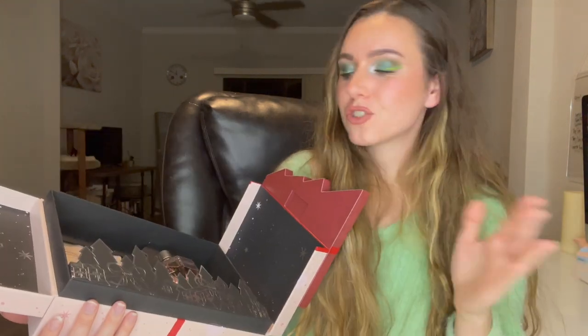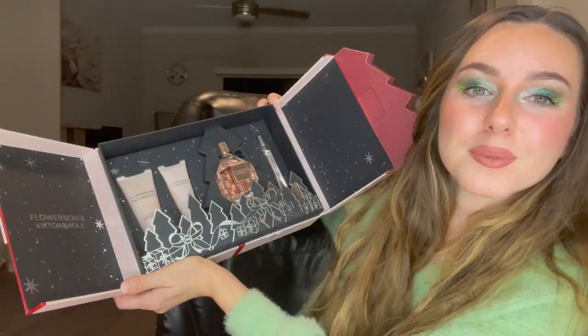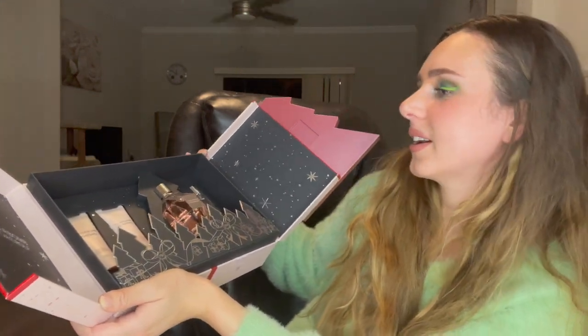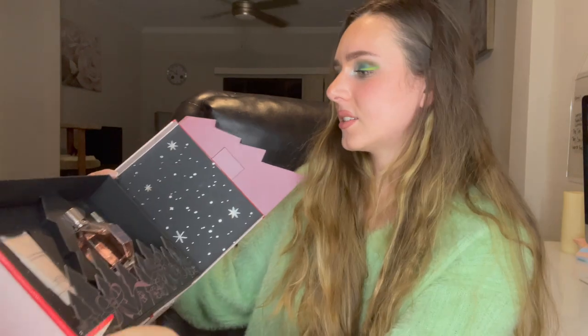Have any of you guys tried the Flower Bomb fragrance before? It smells really nice. I'm not like crazy into florals or sweet scents. I actually think this one smells nice on me because every fragrance smells different on everybody based on your skin chemistry. I'm just obsessed with this packaging — I cannot throw this out. I need to keep it and put stuff in here because it's amazing.